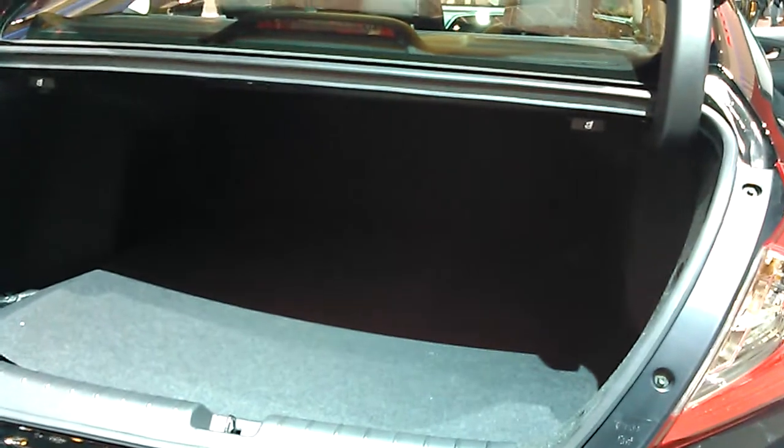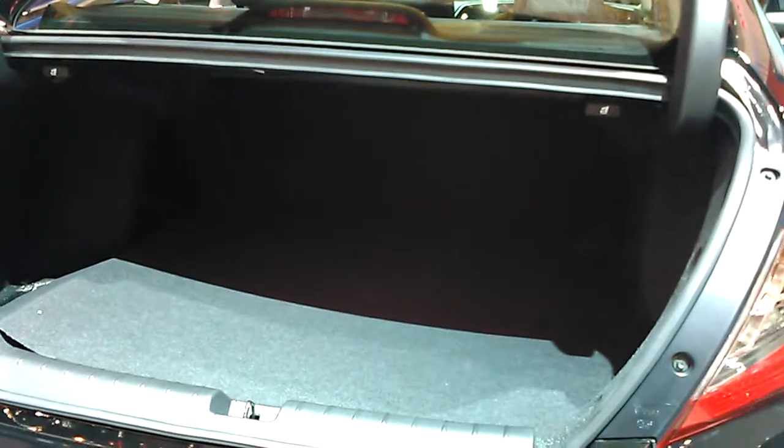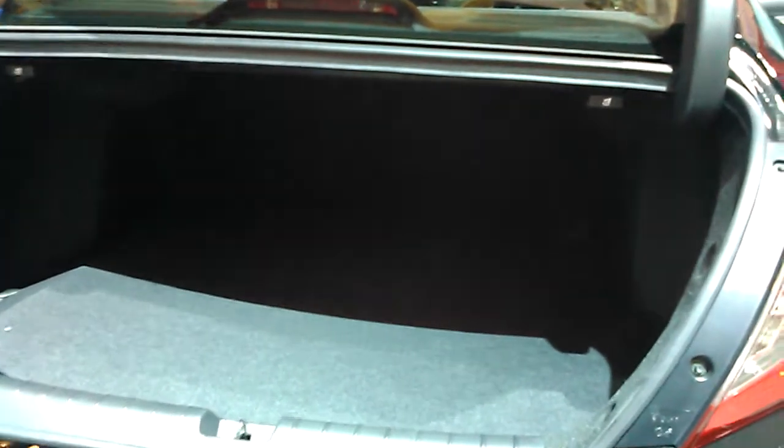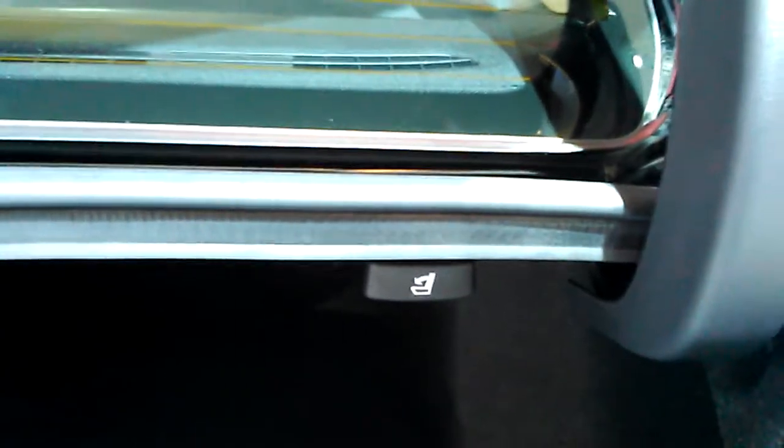The rear seats of the Civic do fold down. They split 60/40 when folding. To fold them down, first you must go to the boot, find the lever right here, and pull it down, then grab the seat back and fold it forward.